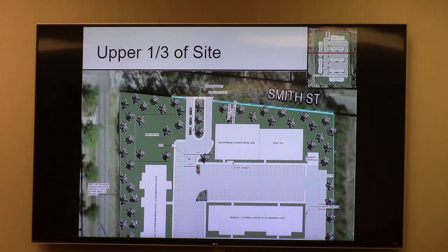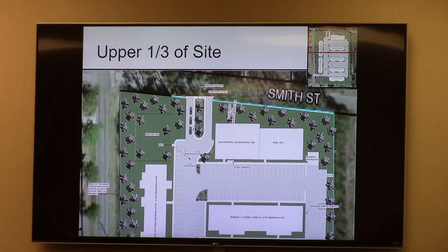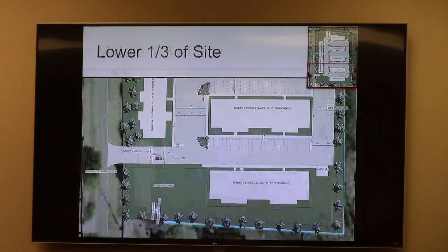This is the upper third of the site with the proposed main entrance, which will be gated. The middle third contains mainly just the residential buildings. And then the southern third of the property contains the stormwater management area, based on preliminary engineering of the site.